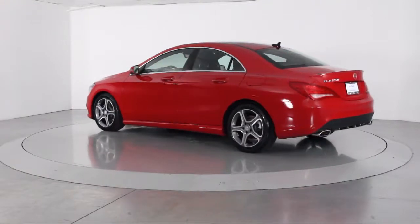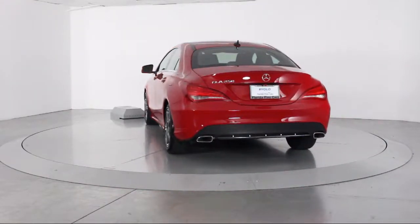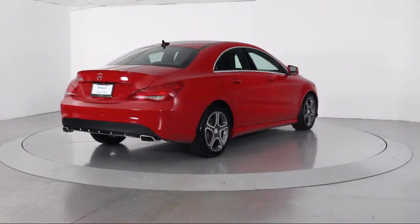It also features air conditioning, traction control, CD player, fog lights, side airbags, power windows, anti-lock braking, and has less than 30,000 miles on the odometer.